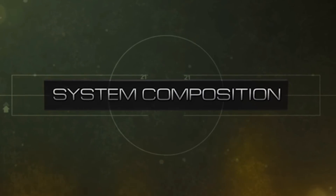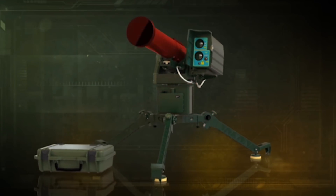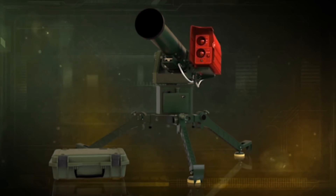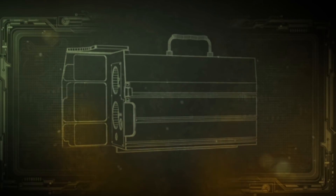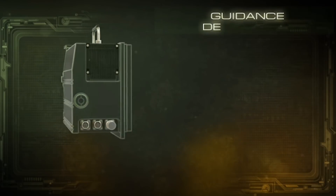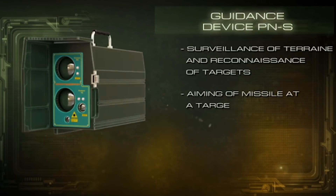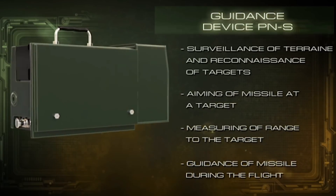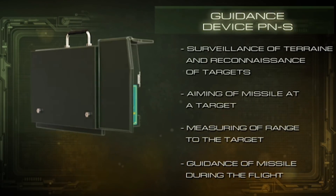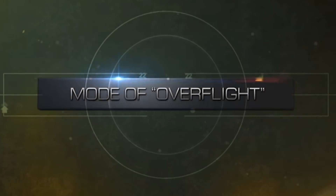The system includes a launcher, a transport launching container with a guided missile, a guidance device, and a remote control panel. The guidance device PNS is designed for terrain surveillance, target reconnaissance, missile aiming, target ranging, and missile guidance in flight. The laser channel of missile control features an important advantage: it uses the so-called overflight mode.